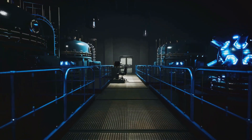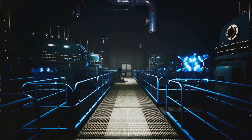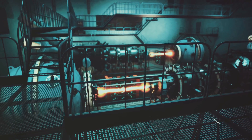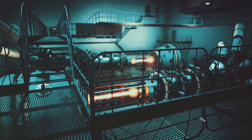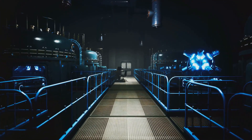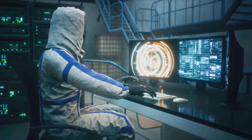But the ITER project isn't the only game in town. Across the globe, scientists and engineers are working on other ambitious nuclear projects. Westinghouse, for instance, is developing a small modular fission reactor that could provide an alternative to large, traditional nuclear power plants. These projects, while distinct, share a common goal: to harness the power of the atom for the benefit of humanity.